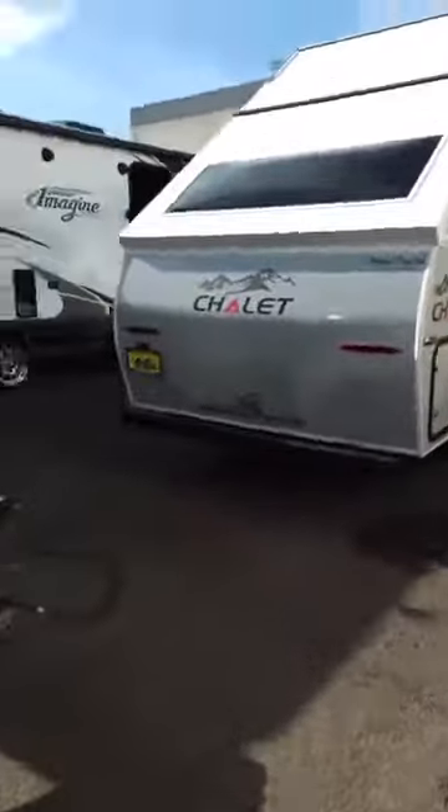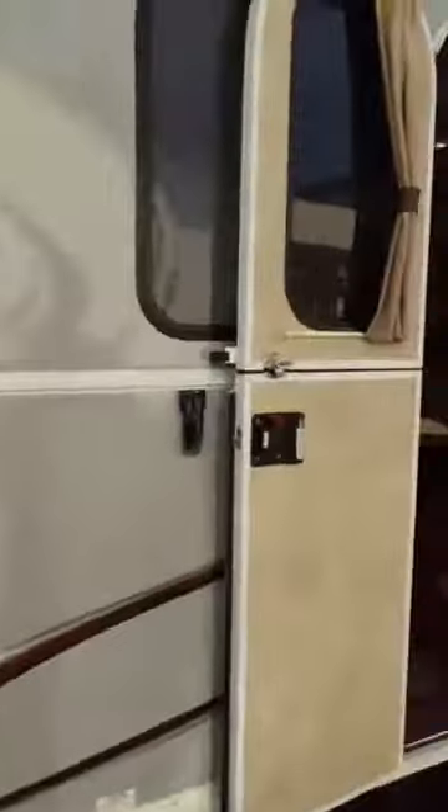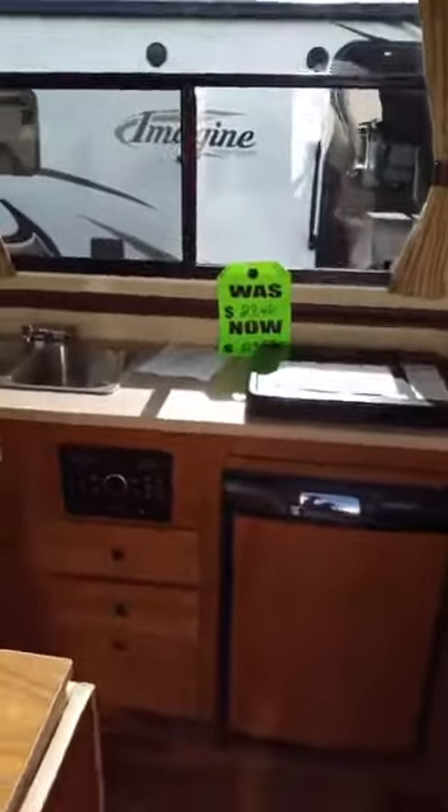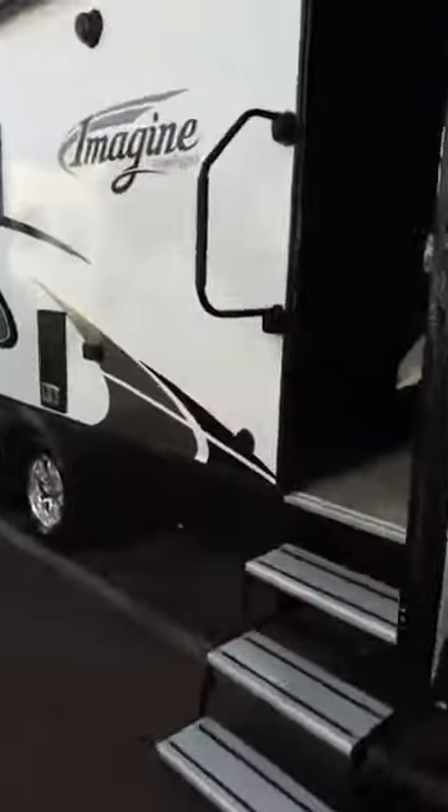These Chalets are really nice — you can fold it flat in about a minute and put it right in your garage, and you can wheel it around. There's some very good pricing on a Chalet; don't want to pass that up. Here's the Imagine, which is also by Grand Design.